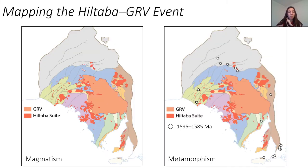Where the Hiltabur and the GRV event sits, the magmatic rocks are shown here in reds and pinks, and they sit in the core of the craton. On the right I've plotted up all the magmatic ages in the South Australian geochronology database, plus some of my own, which are within uncertainty of the main peak in magmatism. So most of the magmatism occurs between 1595 and 1585. We can see that there are a lot of regions around the edge which record metamorphic ages within uncertainty of the magmatism, but we can also see that there's also a range in geochronology that goes down to about 1530 in all of these regions.